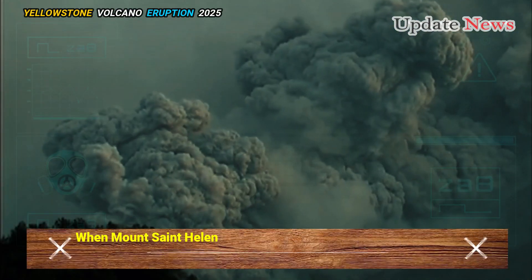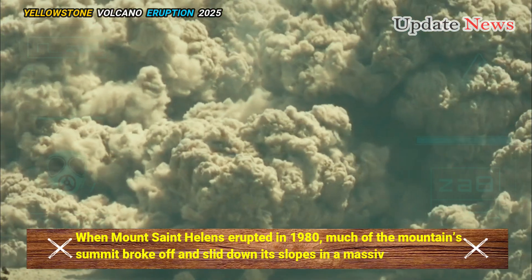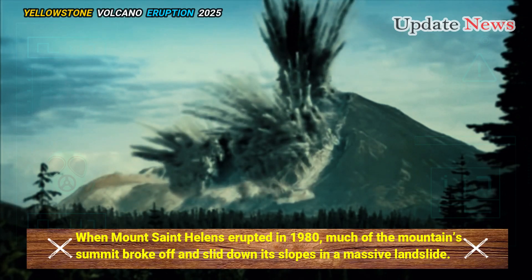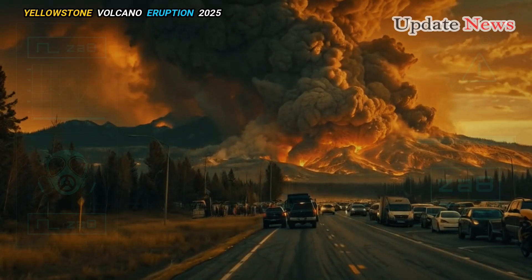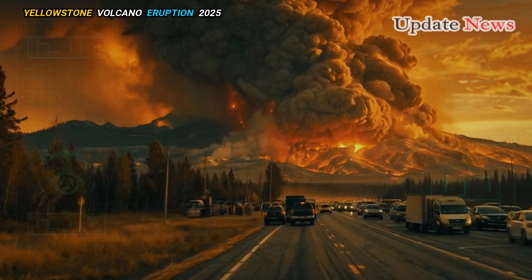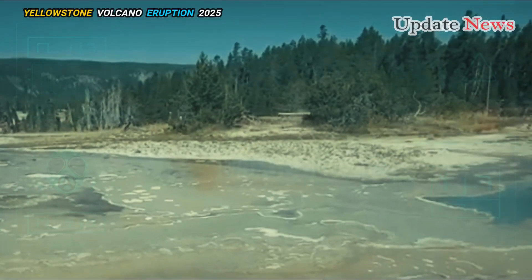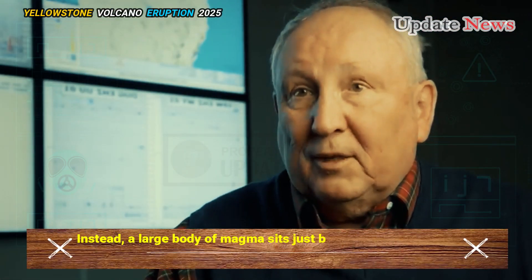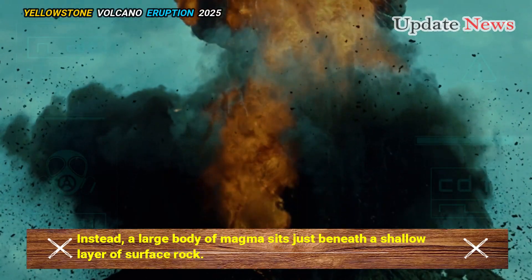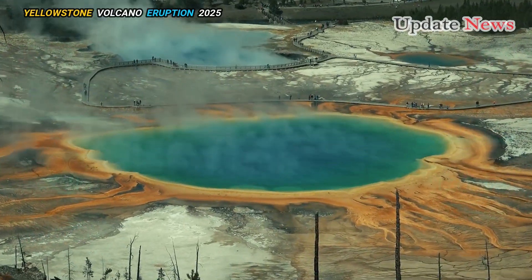When Mount St. Helens erupted in 1980, much of the mountain's summit broke off and slid down its slopes in a massive landslide. What was left behind was a caldera — a crater-like depression in the rock that isn't filled by a narrow vent like most volcanoes. Instead, a large body of magma sits just beneath a shallow layer of surface rock. That's what lurks beneath the surface in Yellowstone National Park.